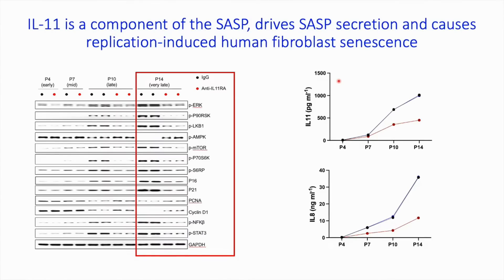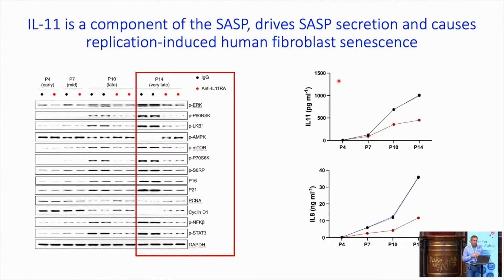We're looking at IL-11 and its role in replicative senescence. We took human cardiac fibroblasts and cultured them repeatedly until they stopped replicating. At passage 14, when they're senescing — in the presence of IgG — ERK is on, RSK is on, LKB1 is phosphorylated and inactivated, AMPK is off, mTOR is up, you have senescence markers, you lose cycling, and you have inflammatory components. In the presence of anti-IL-11, that whole pathway is gone. You turn off the senescence, restore some cycling, and also reduce the inflammatory component.